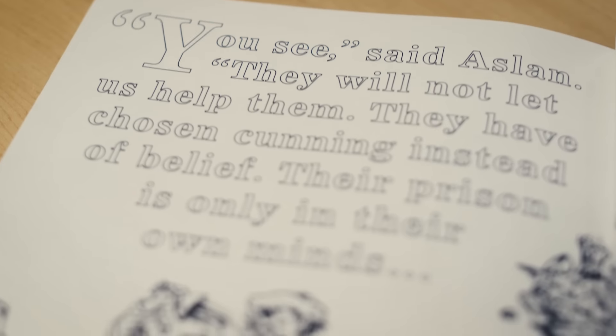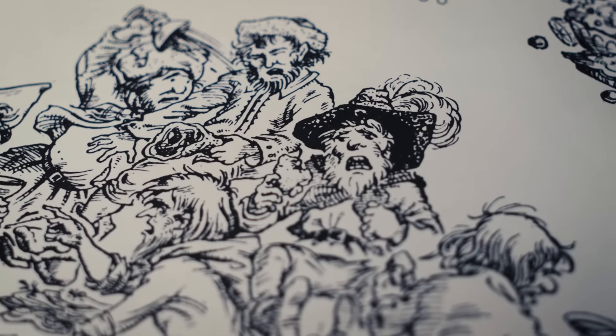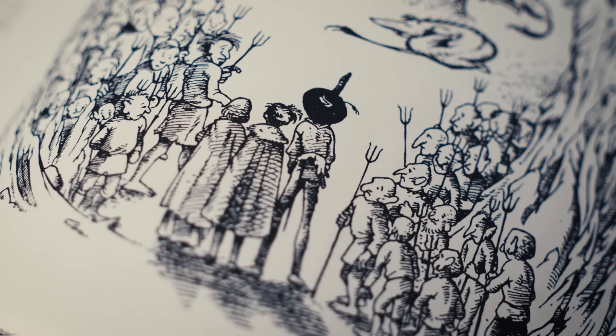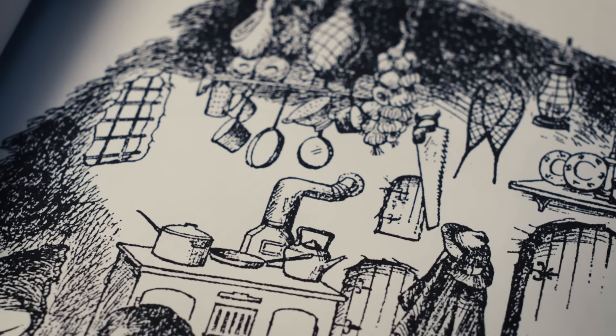Honestly, I don't really see myself coloring this in, but I just really enjoy flipping through it. I kind of think of it as a coffee table book. I just enjoy flipping through it and reading the quotes, getting to see Bane's artwork in higher detail. A lot of this I'm seeing in higher quality than I've ever seen it before, so that's been a really great opportunity.